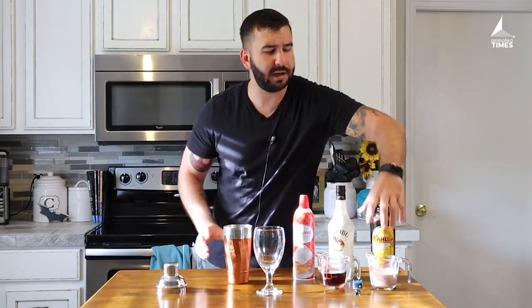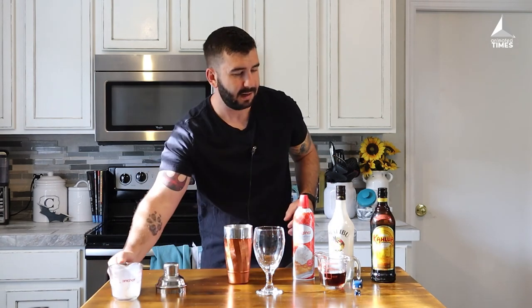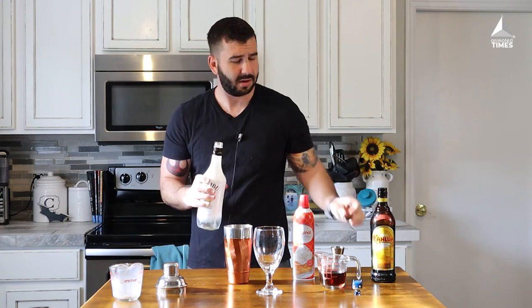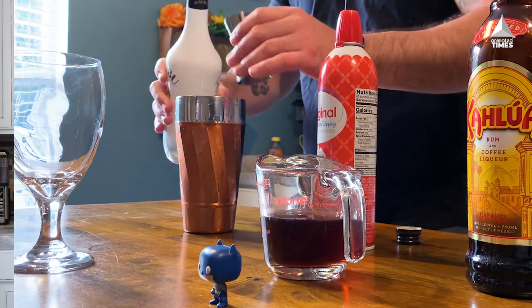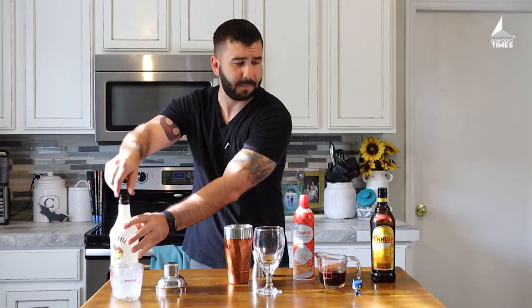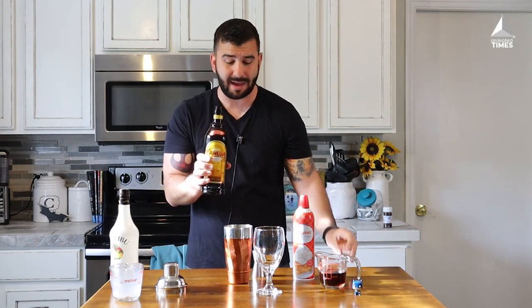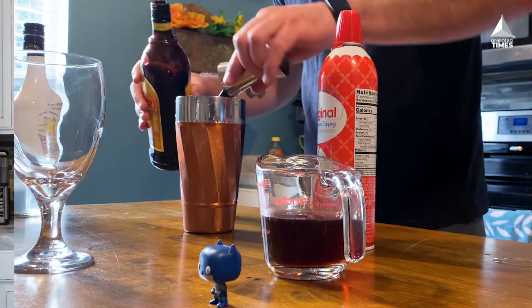First step — take your ice shaker already filled with ice, pour in the chocolate milk, half a cup, right on top. Next up, Malibu coconut rum — one ounce, pour it in. That's done. Next up the Kahlua — we're gonna up the ante on this one: one and a half ounces, pour it, drop it on in.